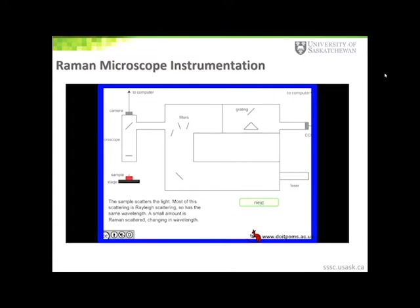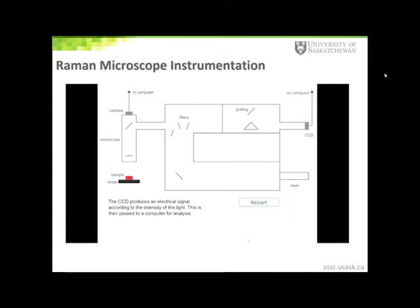The intensity of Stokes scattering is much higher than anti-Stokes scattering, so we concentrate on Stokes scattering. This scattered light is directed back to a set of filters that reject the Rayleigh scattered light and allow the Stokes scattered light through towards the detector. I should also mention that samples with fluorescence will also produce a red-shifted signal that passes through to the detector. The light then moves to a grating where it diffracts, and different wavelengths can be selected, which are then guided towards the detector to produce an electrical signal giving us the intensity and Raman spectrum.